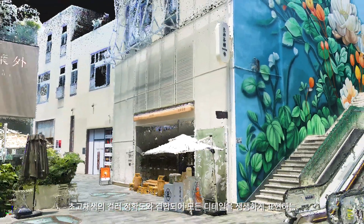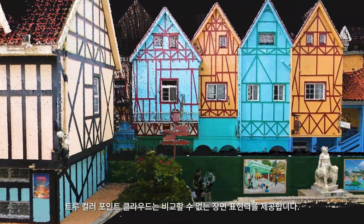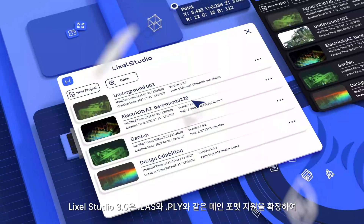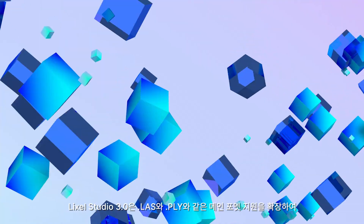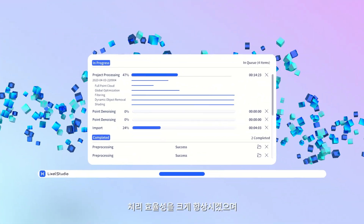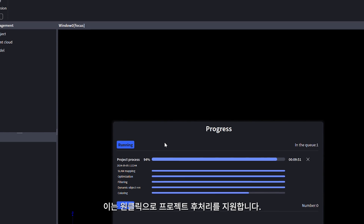Combined with ultra-high coloring precision, every detail in the true color point clouds can be vividly presented, bringing unparalleled scene expressiveness. Meanwhile, Lyxol Studio 3.0 expands support for mainstream formats like LAS and PLY. Improving processing efficiency significantly, it supports one-click refined project processing.